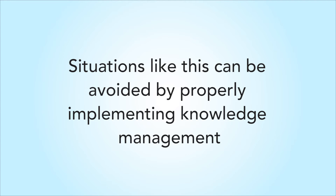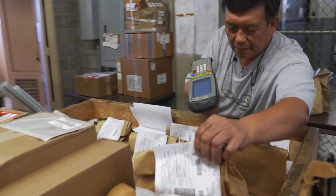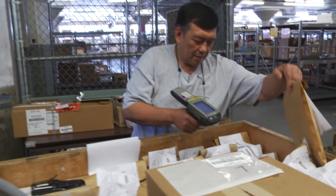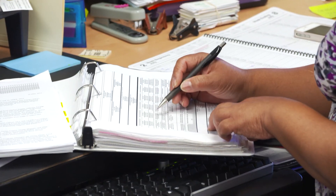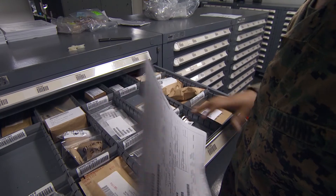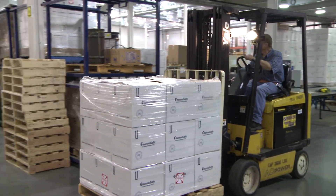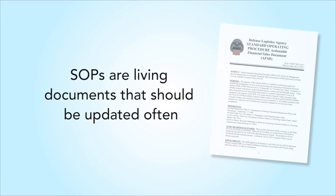Situations like this can be avoided by properly implementing knowledge management. Processes and procedures change and people leave. So it's important to keep all your job aids, SOPs, and process documents up to date and accurate so DLA's business operations can continue in your absence.